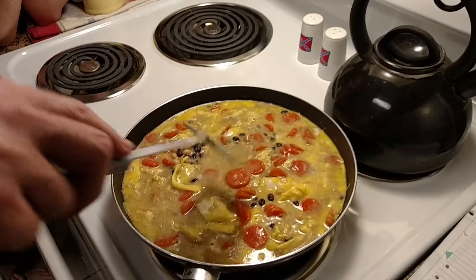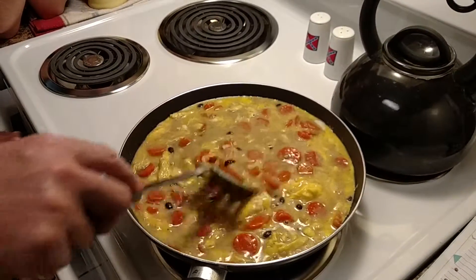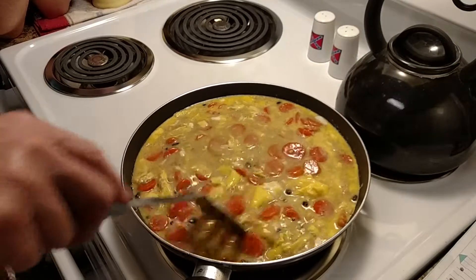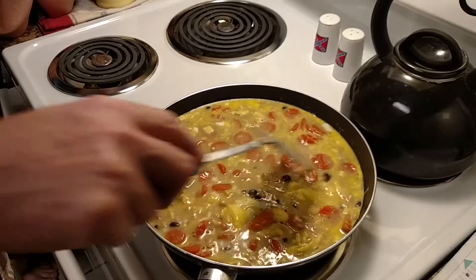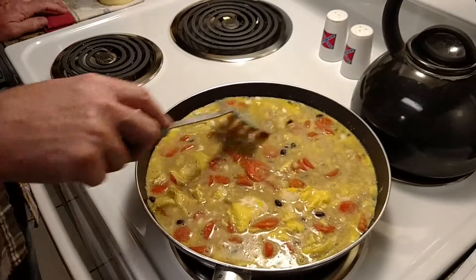If you raise chickens it makes it a lot more affordable. But you need to have variety in their food too, so you're giving them full nutrition — all the vitamins and minerals they need. This isn't the only thing she'll get; this is just the bulk of it.